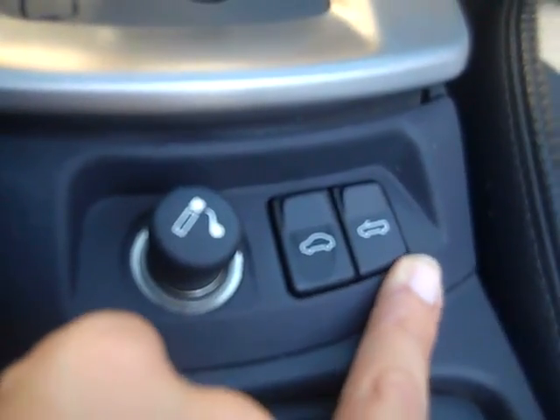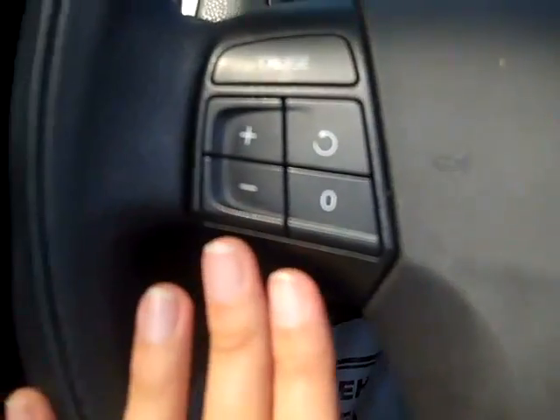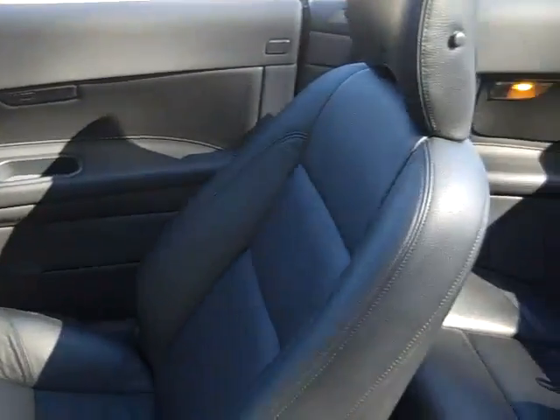These two buttons here control your automatic top. Here's your media controls, your cruise control. You have power windows, locks and mirrors, power driver and passenger seats, and front side and side curtain airbags. The interior is in very nice condition and you have leather seats.